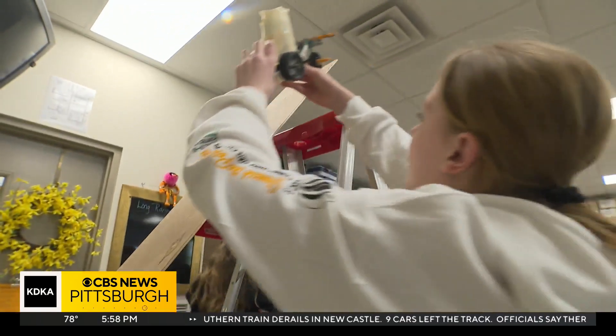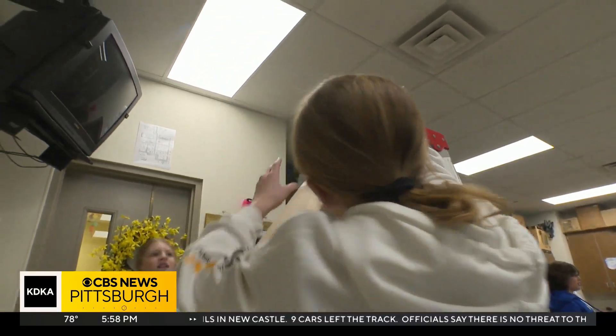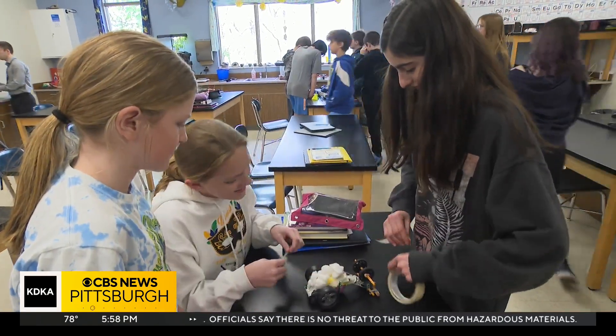The hope is that the new science standards will get kids so excited about science, they'll want to pursue it as a career or a lifelong passion, and then pass that excitement on to their own children. Before, it was not as effective with me — I just listened and it wasn't great. Now I actually get to do the process and think about it in a different way than just sitting and listening.